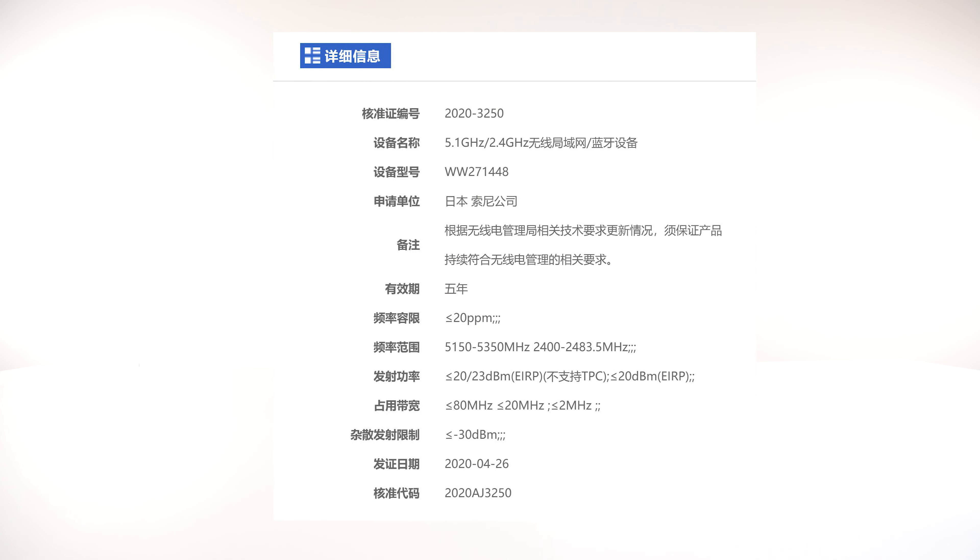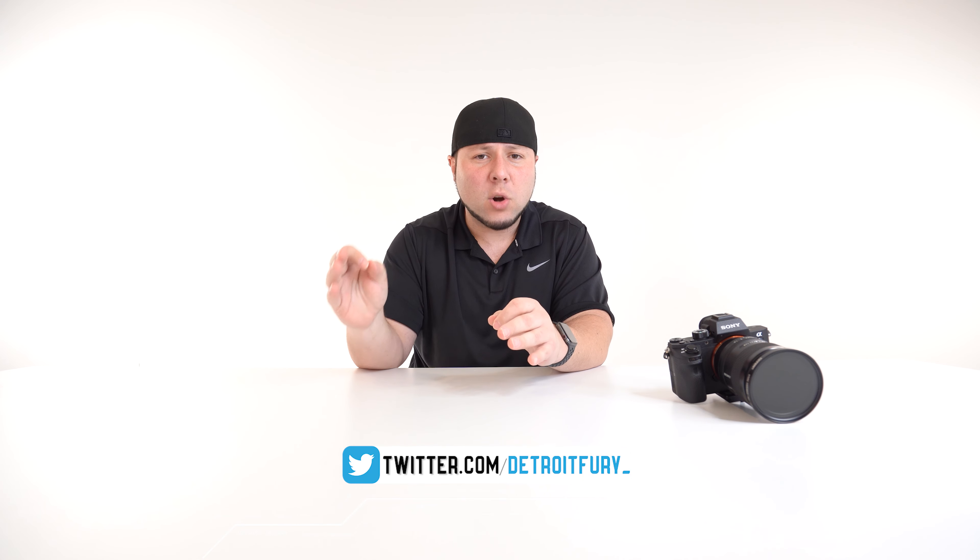Sony registered a new camera code in China — WW271448 — which turns out to be a new high-end E-mount full frame camera. To be realistic, I have no idea exactly what that code depicts, but what I do know is that the registered camera has 5GHz Wi-Fi built right in, and it will be a direct competitor to the Canon EOS R5. What we don't know is whether that new camera is going to be the Sony a7S III.